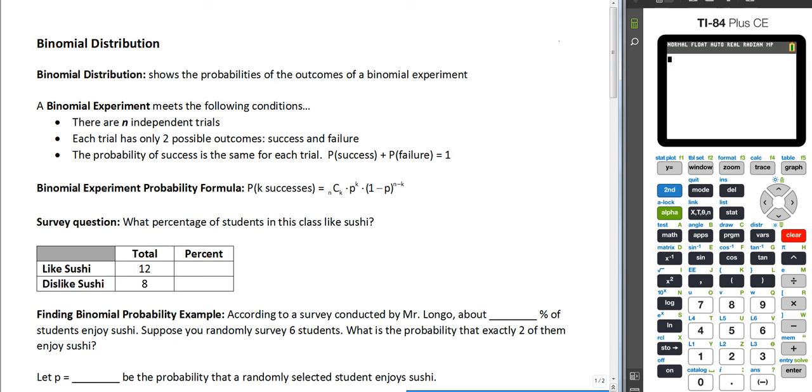The probability of success and failure will always add up to one. So the formula is: probability of k successes equals n choose k, times p to the k — where p is the probability for success — times the probability for failure, or one minus p, raised to n minus k.